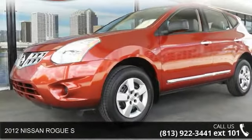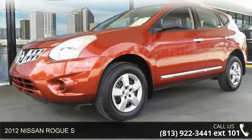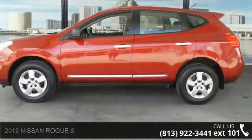Check out this 2012 Nissan Rogue S. If you are looking for a first-rate auto, this one could be yours today.